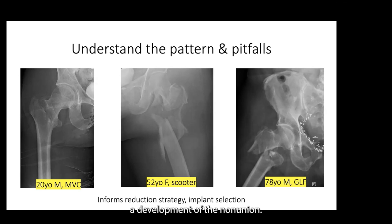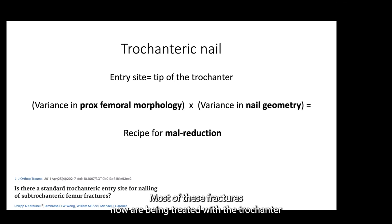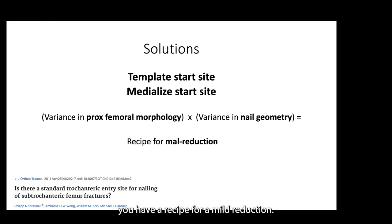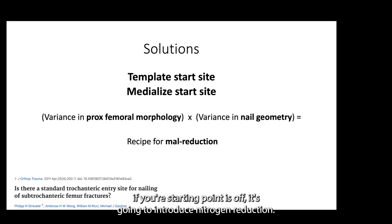Most of these fractures are now being treated with a trochanteric entry nail. The dogma has been that the entry portal is on the tip of the trochanter on the AP. But what we've learned is that each nail design is a little bit different and there's variance in each proximal femur in regards to morphology. If you're using the tip of the trochanter as your entry portal, you have a recipe for a mal-reduction. No matter how high quality your reduction is, if your starting point is off, it's going to introduce an iatrogenic mal-reduction. Solutions for trochanteric nailing: template the start site and medialize your starting point to avoid varus deformation.